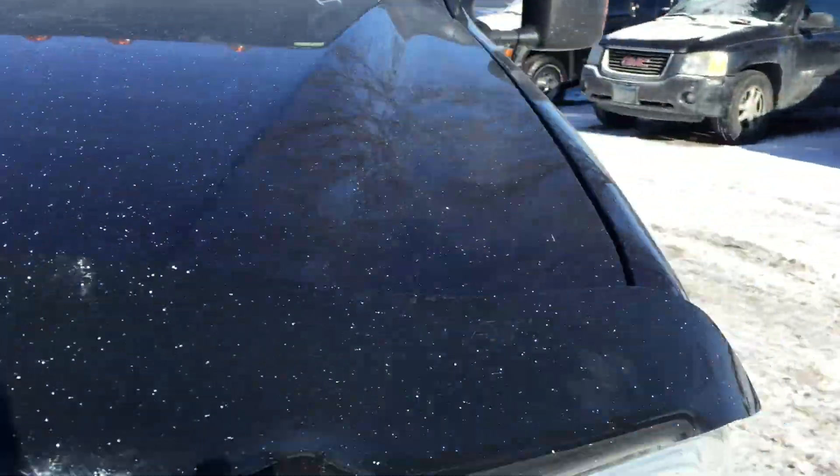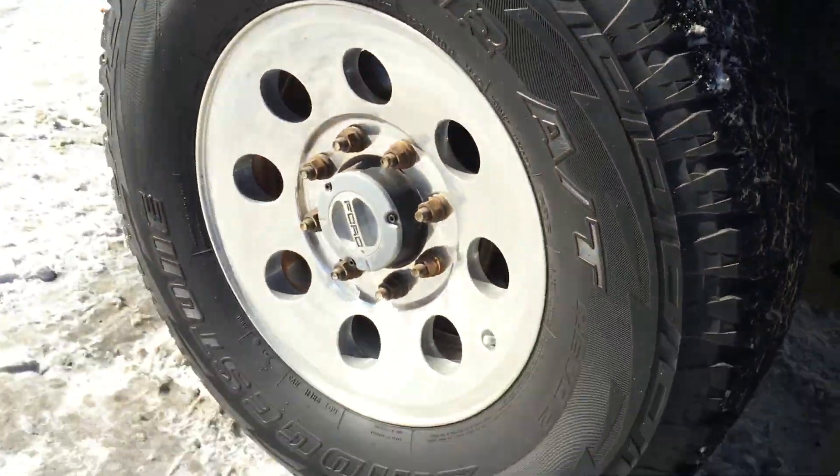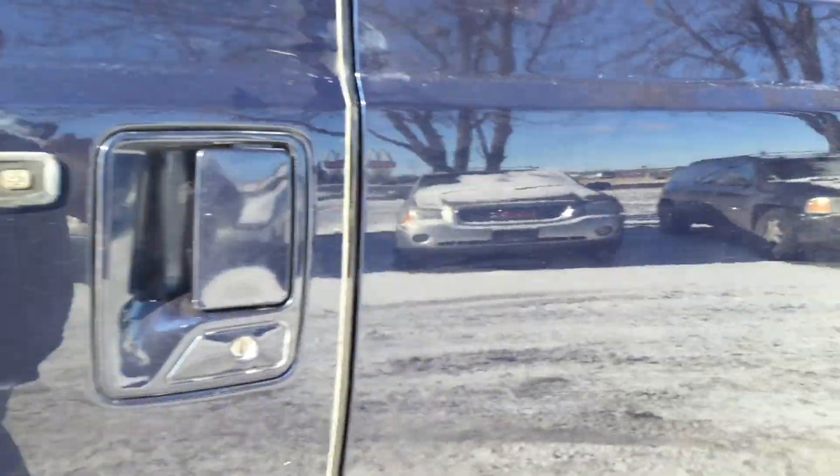This is a non-state vehicle, there's no rust on it, the body's in extremely nice condition — very clean truck. Take a look at the tires: they're Firestone tires, all-terrain.